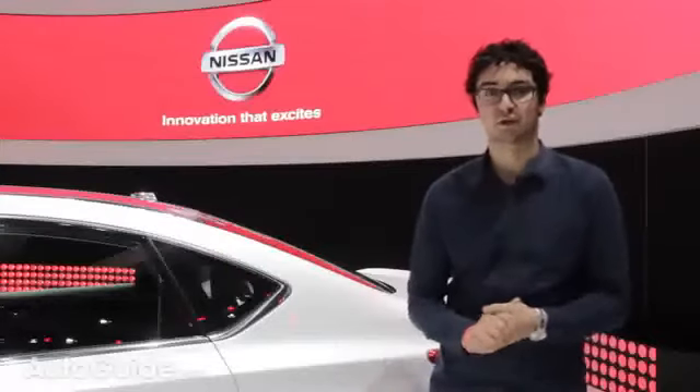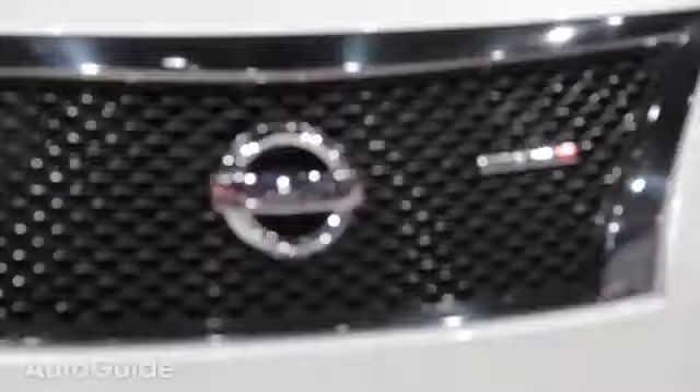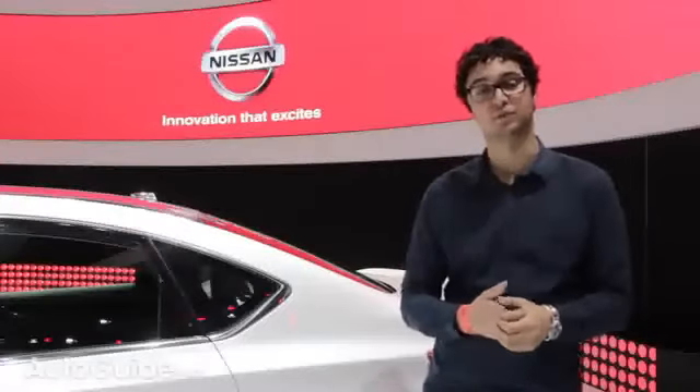It's easy to get excited about this sporty Sentra, but let's not get too carried away. Nissan still calls it a performance study, saying it's just a reference of where they would like to go.